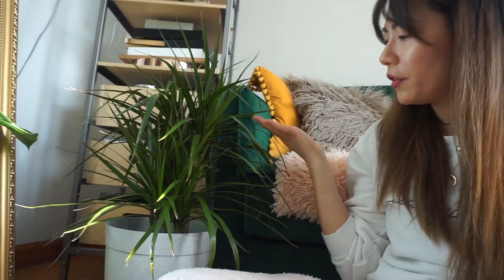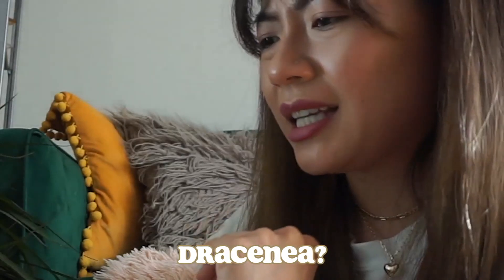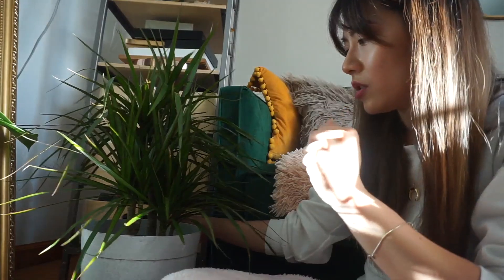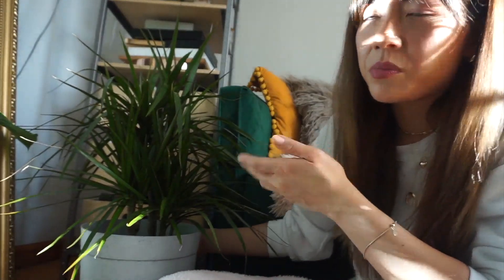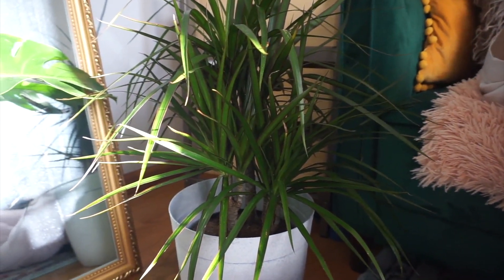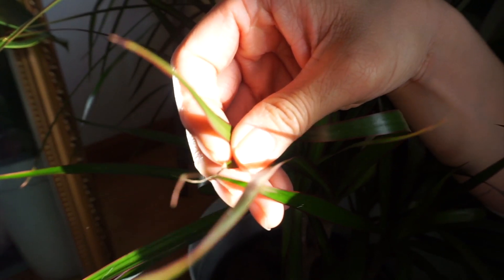Over here in this corner I have my Dracaena marginata — a super easy plant to care for. They like bright indirect light and to dry out between waterings. When you see browning at the edges of the leaves, that means they're a little dry. That right there is her pushing out a new growth — I haven't named this one yet, so let me know what I should name her.